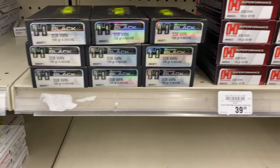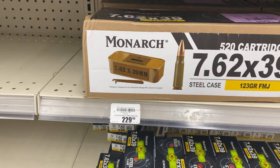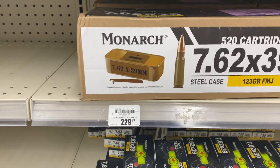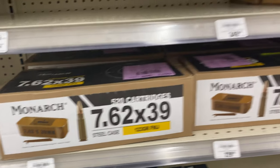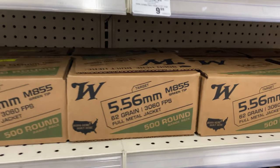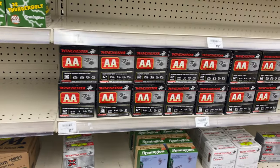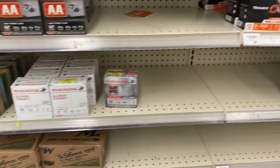Some more 308. Got a range pack here, 500 cartridges of 7.62x39 for $229. Range pack of AR-15 556. They don't have much shotgun ammo here — I'll show you what they do have.